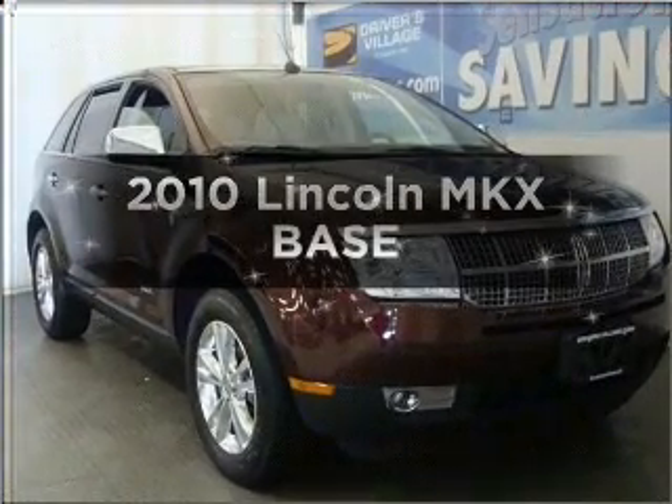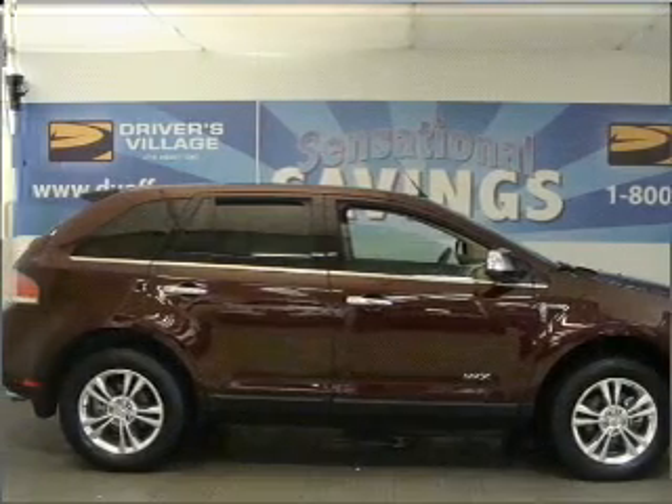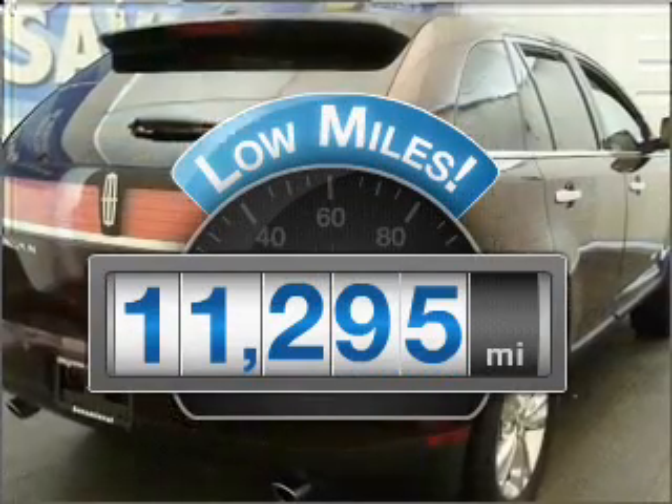Introducing the 2010 Lincoln MKX — this is the set of wheels you've been looking for. The low odometer reading is a great advantage, among many other benefits offered on this ride.